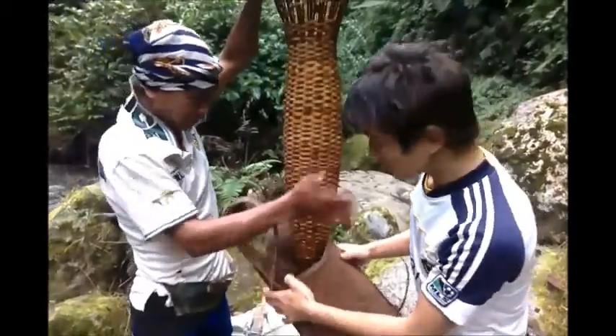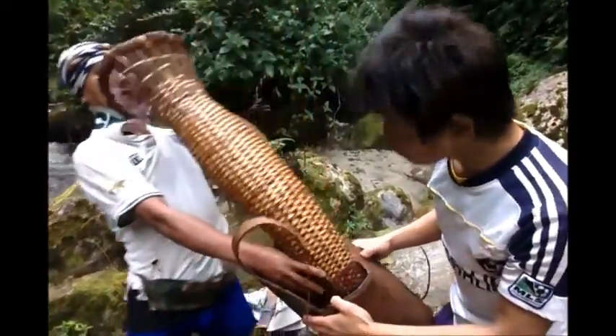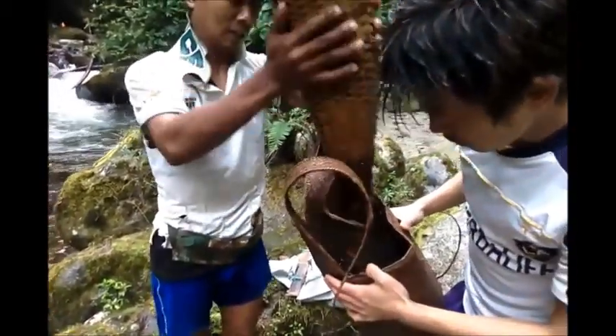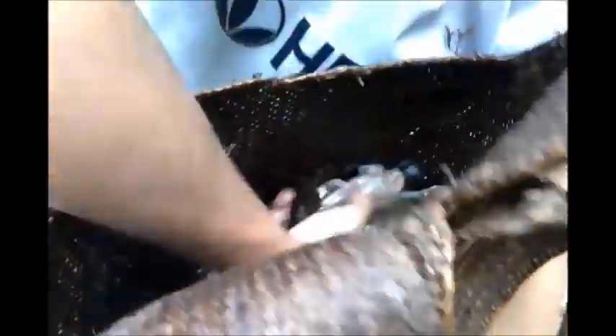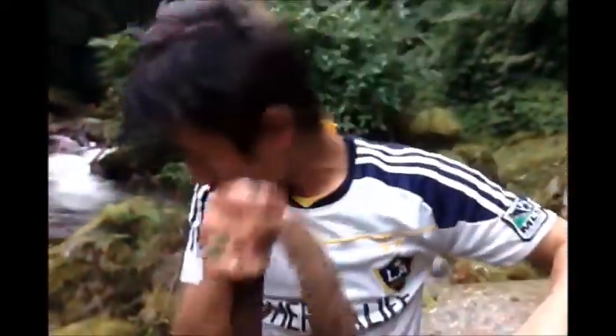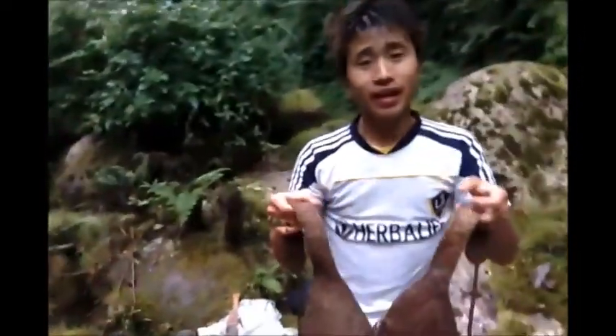We call this bag nara in our Nisi language. You can see we are removing the fish from the nozzle — the fish going inside the nara. There are more fish inside the udder. Yeah, that's all. You can see the fish here — there are a lot. This is called muriang in our Nisi language. It looks really interesting — there are a lot of fish, about four or five kilograms. Our construction of Langkum is a successful one.